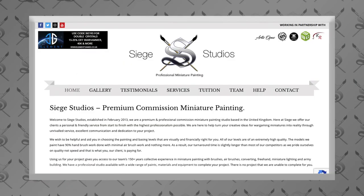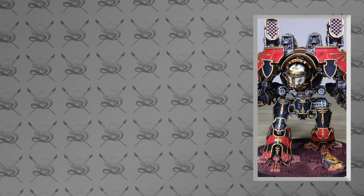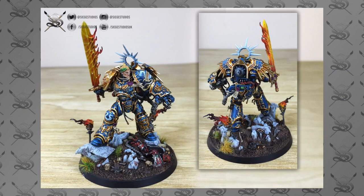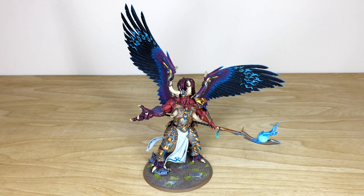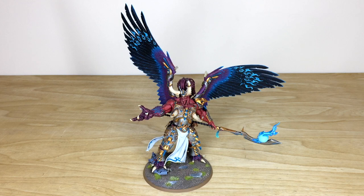Siege Studios is a premium commission painting studio located in the UK with 28 members of staff who all paint from an above tabletop level up to competition standard. If you're interested in a commission with us, the link to our contact form is in the description. Simply head to that link, complete the contact form by selecting the relevant drop-down options, then in the message section send us a model list in the format we request, plus any extra details like sculpting, freehand, or converting.